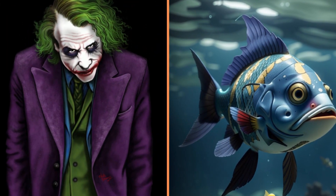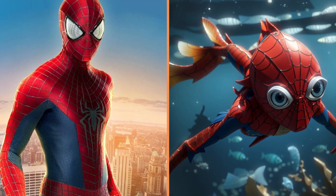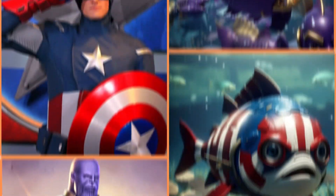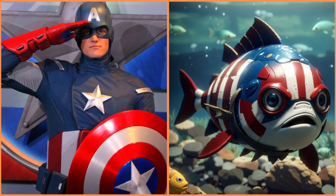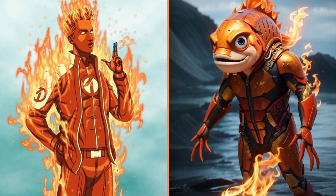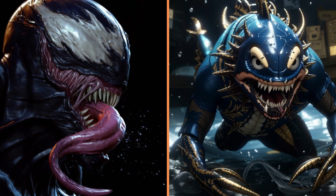Joker fish. Look how funny the Spider-fish is. And this is Thanos the fish. Captain America fish. Another Iron fish. And here's a Torch Man — or a Torch fish.